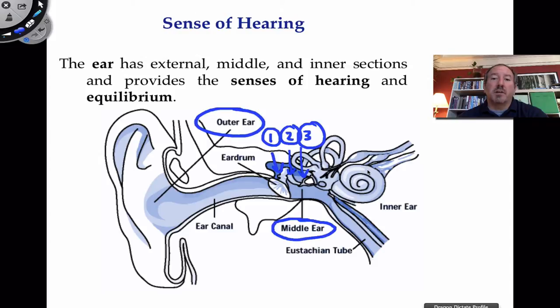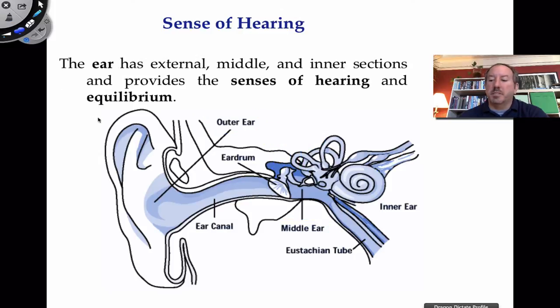Honestly, hearing really occurs in the brain because nerve impulses from the cochlea travel all the way up into the temporal lobe of the brain. That's where hearing is detected and also perceived in terms of understanding. There's also a tube that branches off from the middle ear tympanic cavity, which connects to the oral cavity — called the eustachian tube — which helps to balance air pressure in the middle ear.